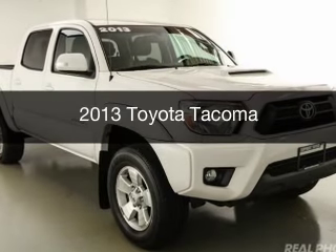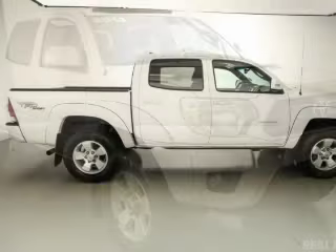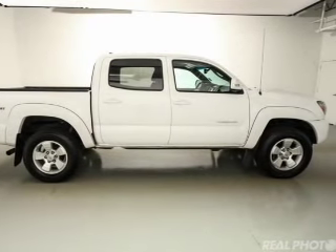This is a used 2013 Toyota Tacoma. It's powered by four-wheel drive, a four-liter six-cylinder engine, and a five-speed automatic transmission.